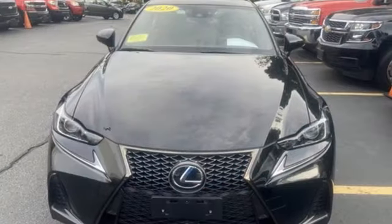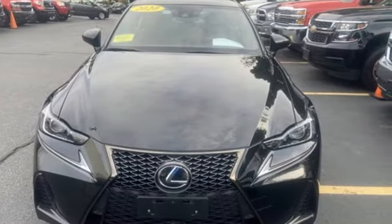Luxury awaits in every Lexus. You'll never know until you try. Test drive it today.